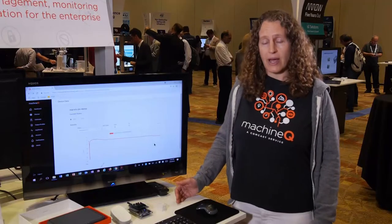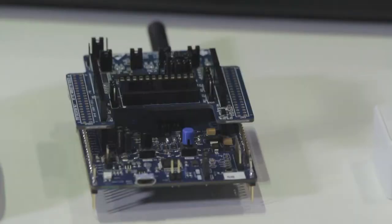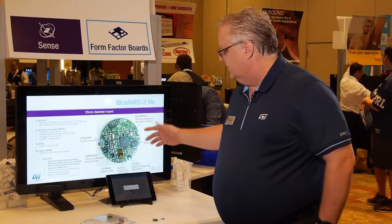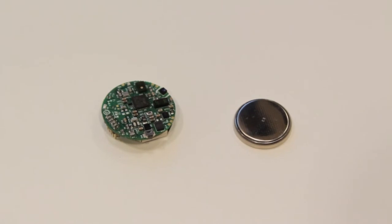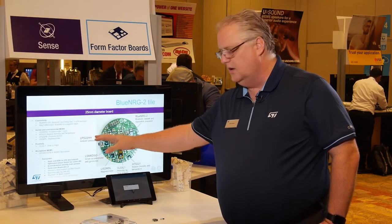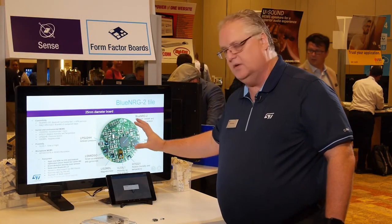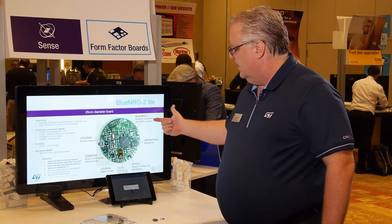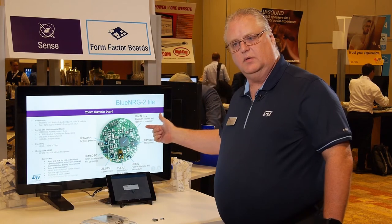We have jointly developed the ST discovery board, a developer kit with ST. If we take a look at the features, it's a 25 millimeter diameter board with all the different sensors that ST offers. We've broken it up into connectivity, inertial and environmental, and proximity, as well as microphone sensing. The main heart of the device is the Blue Energy-2 Cortex-M0 microcontroller and BLE radio.